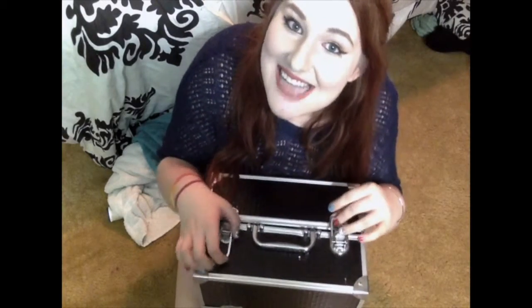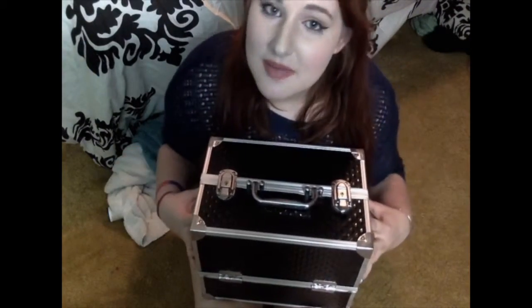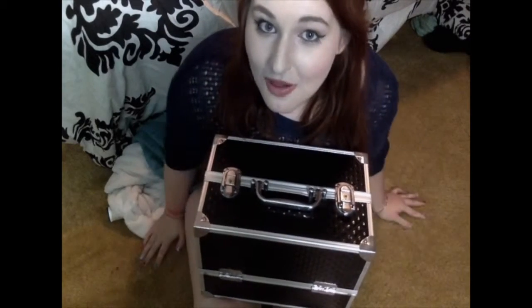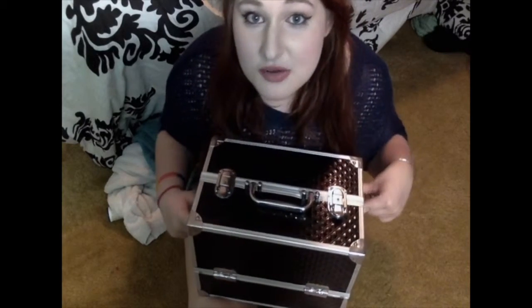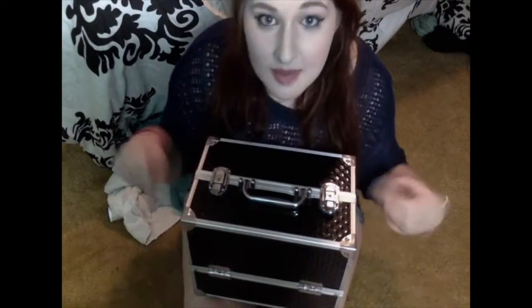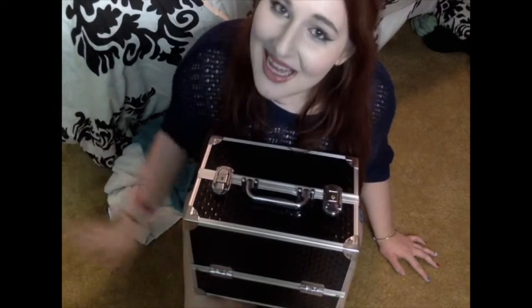And yeah, there you have it — that's what is inside of my Caboodle train case. I really love this thing and would certainly recommend it if you're going to do more theater for a long time because it is kind of a lifesaver. If you'd like to see me do a get-ready-with-me or a stage makeup tutorial for a normal show, be sure to comment down below and like this video to tell me what you'd like to see. I have more videos on the way — thank you so much for watching. Stay crazy, my thespians. Bye!